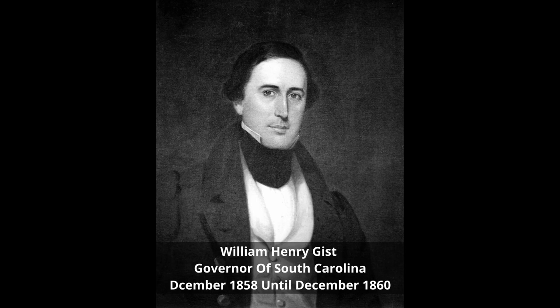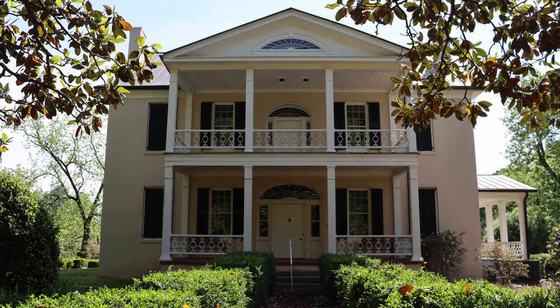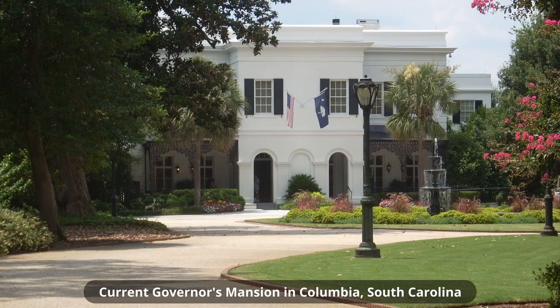Gist served as Governor of South Carolina from December of 1858 until December of 1860. The plantation served as the Governor's Mansion during his term, as South Carolina did not have a dedicated Governor's Mansion at this time. But this was not unusual for many states during this period. Today the Governor's Mansion is located in Columbia, South Carolina, which is the state capital. The current Governor's Mansion has been in use since 1868.